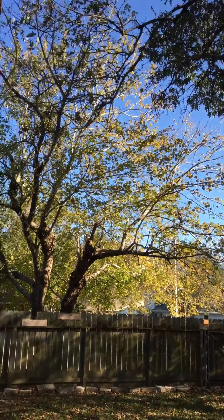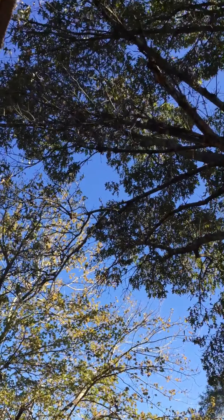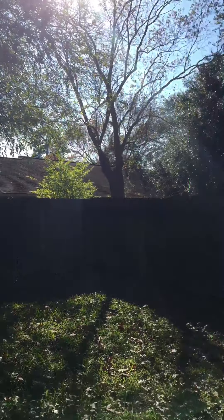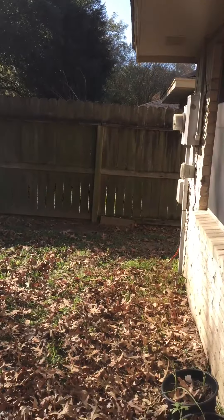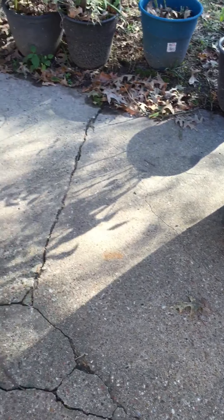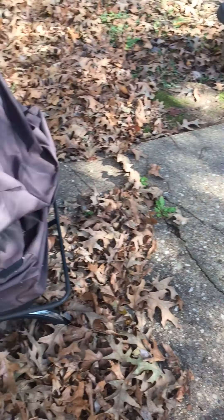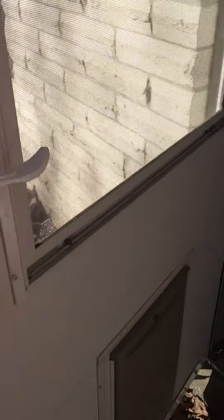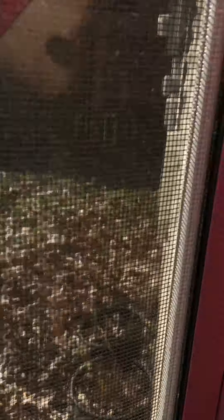Nice size backyard. A lot of shade trees back here. Cement pad for patio chairs. Got a doggy door right here that the tenant installed — I don't know if it will stay or not, but I believe it will.